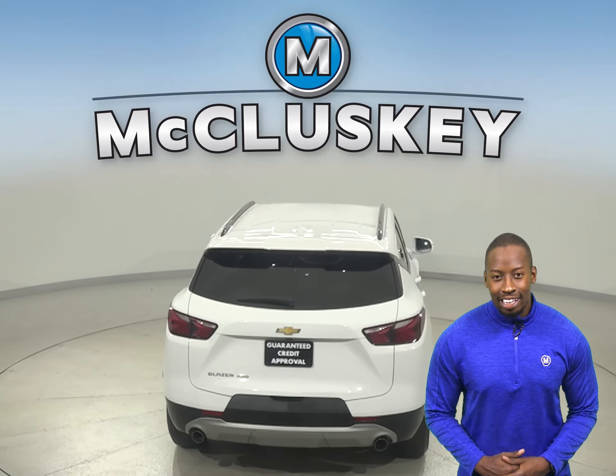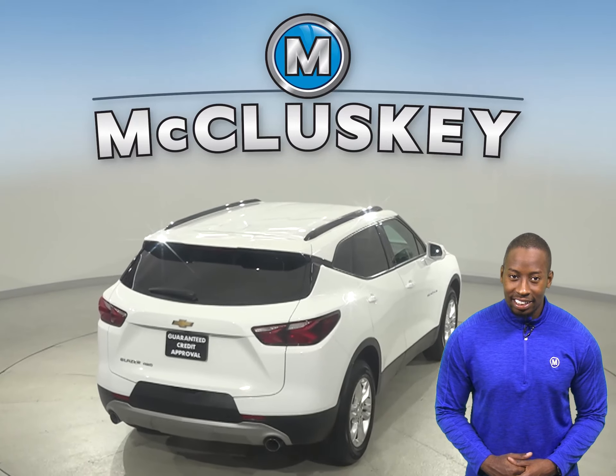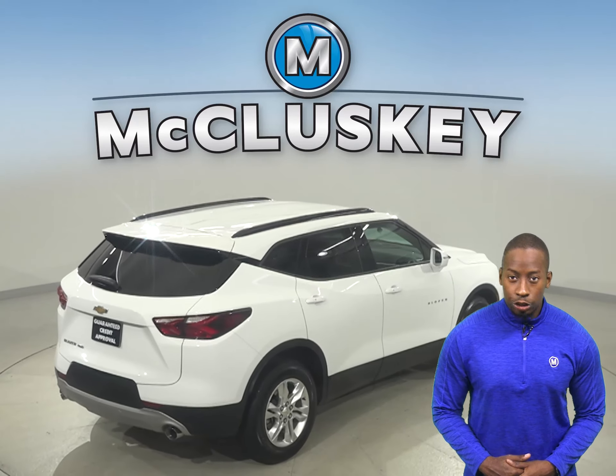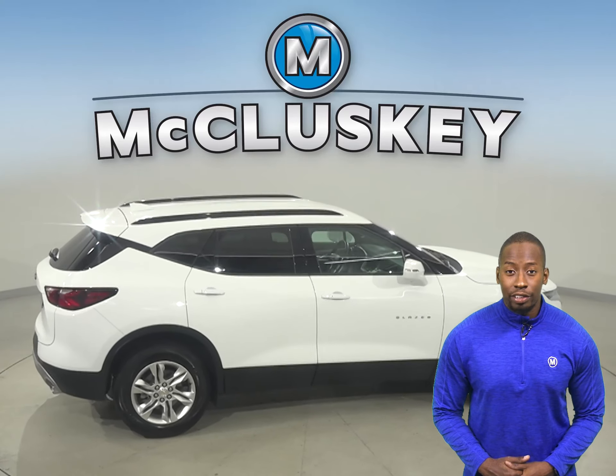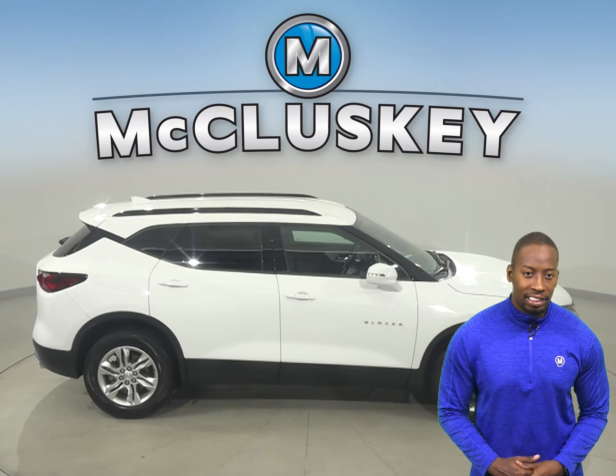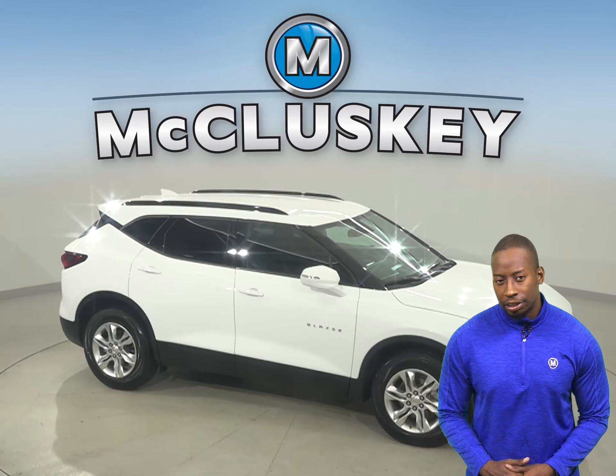There are automatic headlights, traction control, and braking assistance. There are steering wheel controls, dual-zone climate control, and a rear-view camera. Underneath the hood, you're going to find a 3.6-liter V6-cylinder engine with a 9-speed automatic transmission.